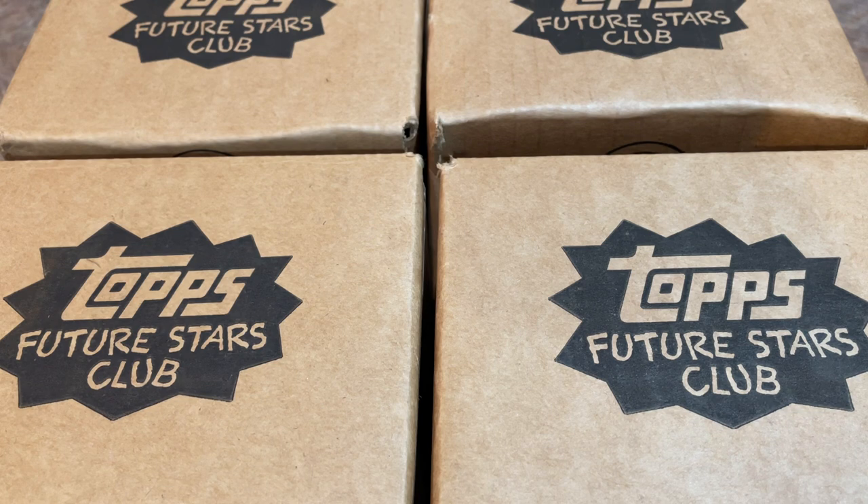This is a subscription service that Topps puts together and I think it's currently sold out, but every now and then spots may open up. Last month, if you recall, we have a video and I can link that down in the description if you'd like to check that out. But last month they featured a Heritage Blaster Box along with a notepad which is actually pretty cool.